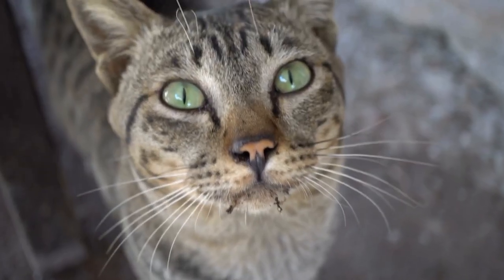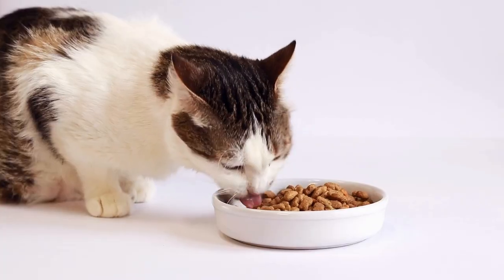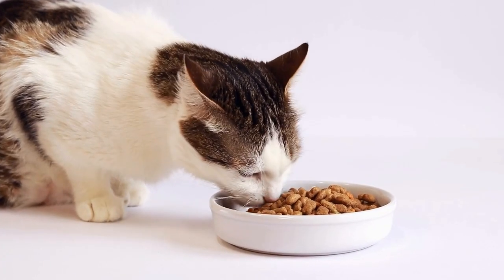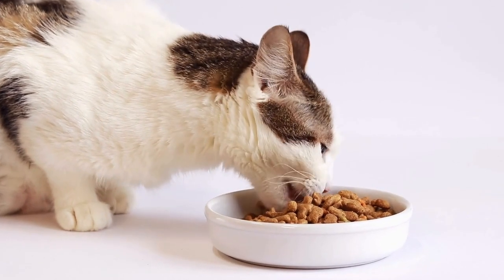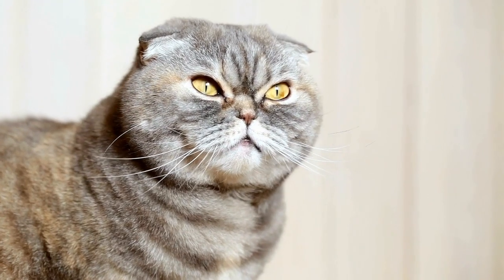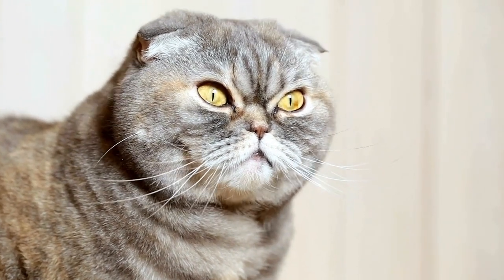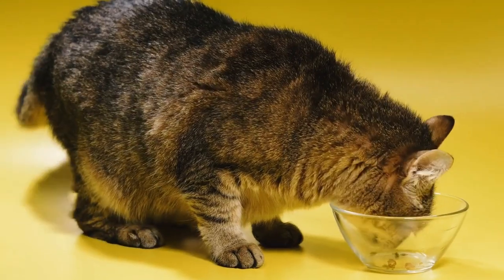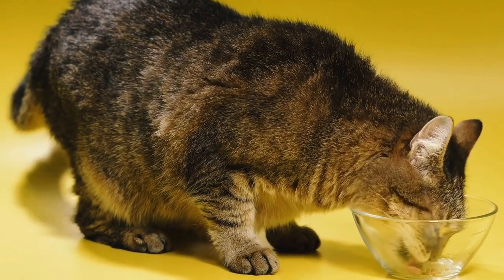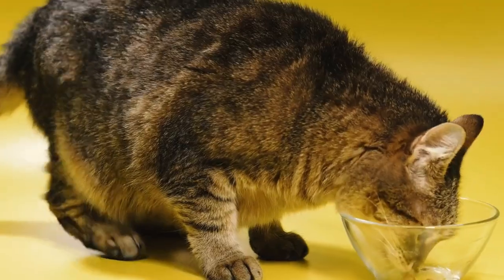In terms of appearance, the Kimrick cat breed is striking. They have a round head with full cheeks, large round eyes, and medium-sized ears. Their body is muscular and balanced, and their hind legs are slightly longer than their front legs, giving them a unique hopping gait. The most distinguishing feature of the Kimrick is its long, flowing hair, which comes in various colors and patterns.